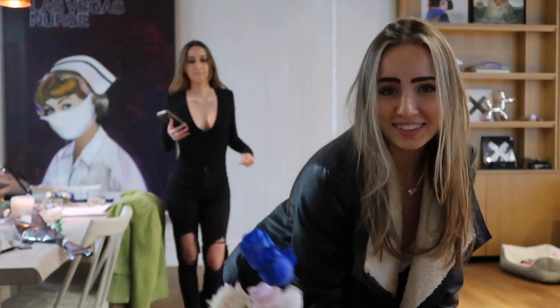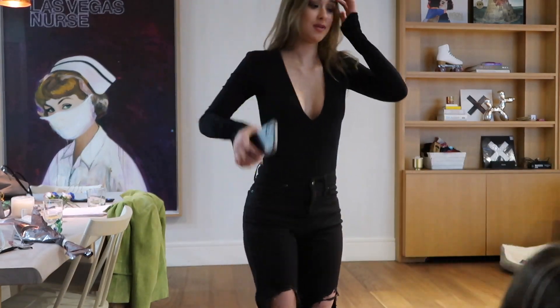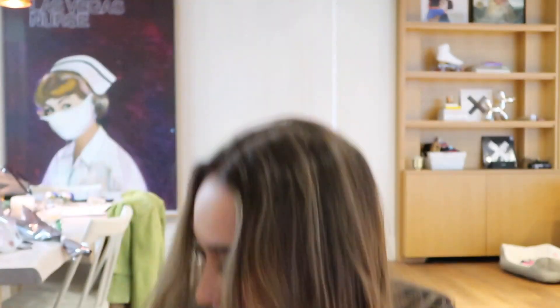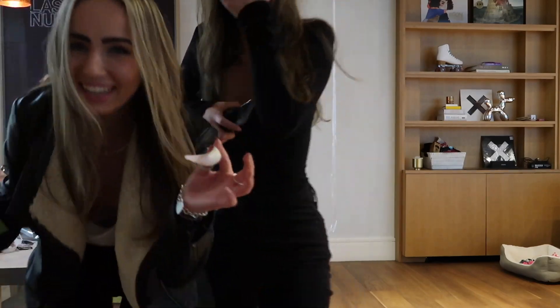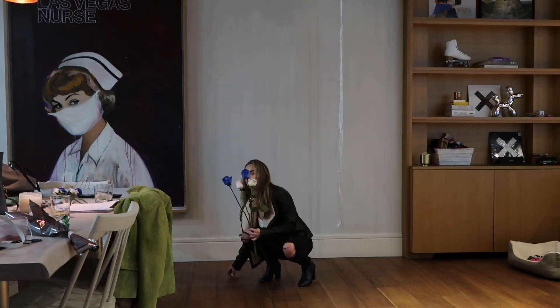Hey Liza and Sadie — we hope you have a great night. Oh my gosh, it's the light. What the heck is up with these flowers? That was so good.